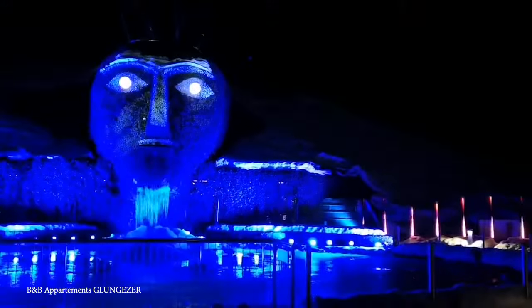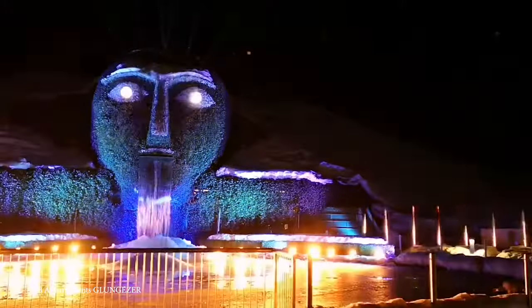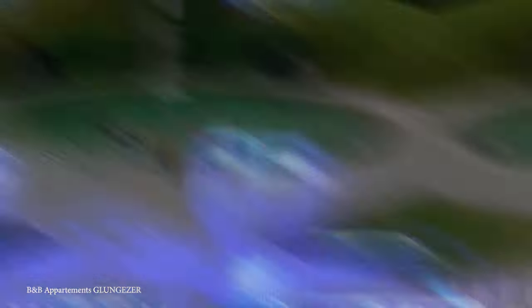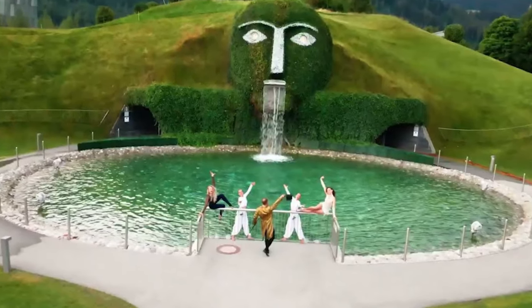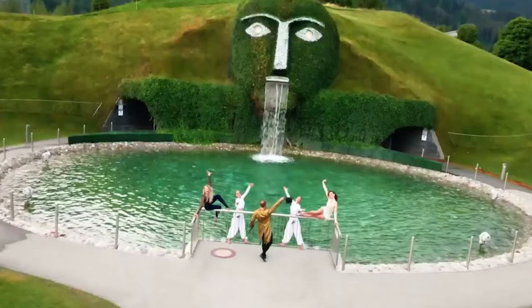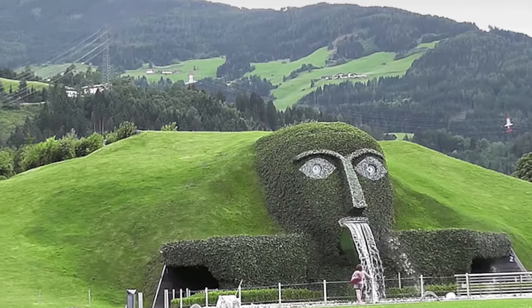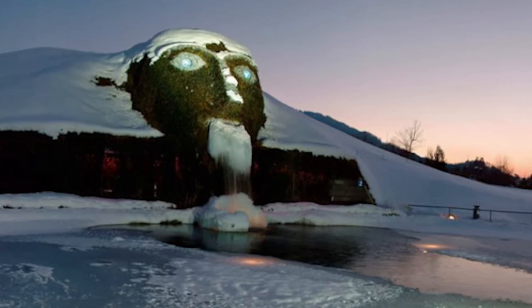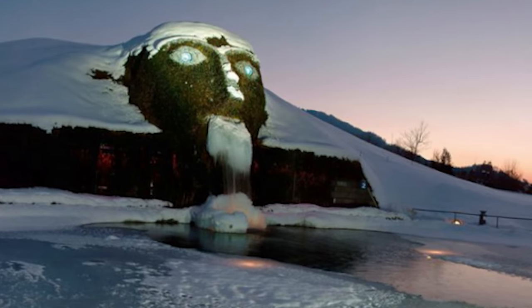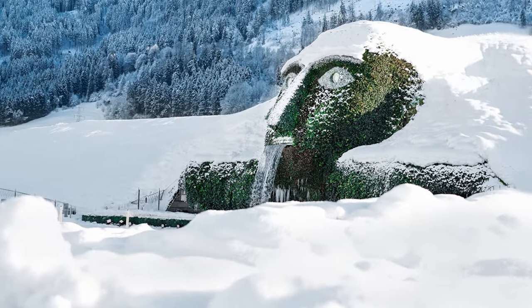Believe it or not, the inspiration for this crystalline wonderland came from the most unexpected of places — the crystal head of a toothbrush. The fountain features a crystal dome, and as the water cascades down it, the scene explodes into a frenzy of rainbows and sparkles. But this fountain isn't just for viewing. Guests are encouraged to interact with it — visitors can navigate water-covered stepping stones to get up close and personal with this crystal-themed fountain. It's truly unique in its design, and bizarre in its inspiration.